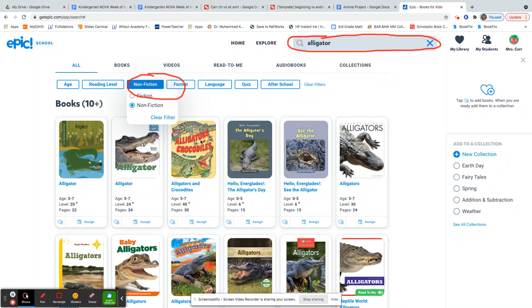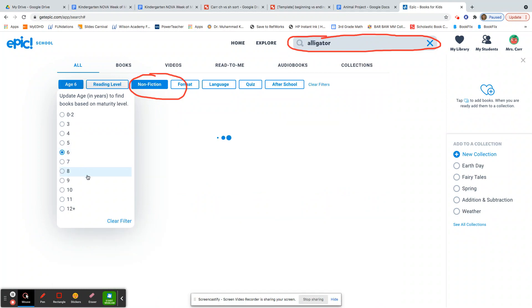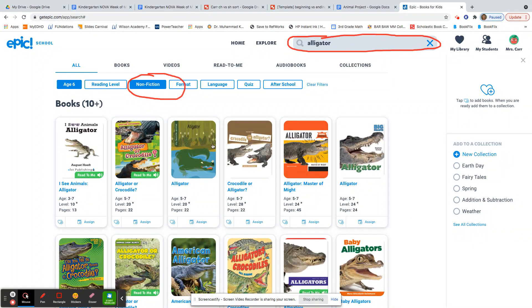If I still have way too many books, I'm going to go over here and sort by age, because this will help me find books that are appropriate for kindergarten. So you can use five or six — I'll use six since many of our friends have already turned six. And now I know that these are the most appropriate books for me to get information for my project.